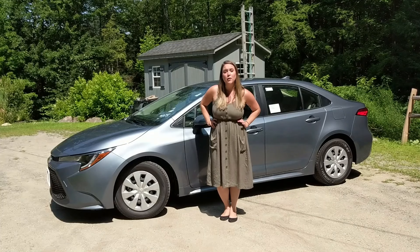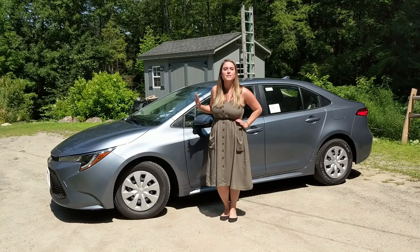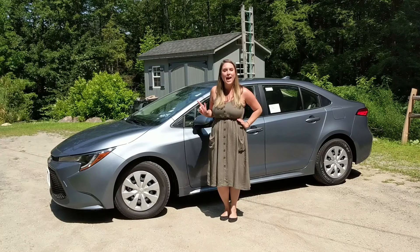Hi everyone, this is Keely with Toyota of Keen, and this is the 2020 Toyota Corolla L.